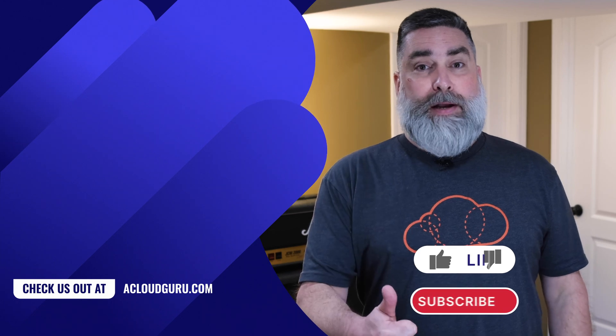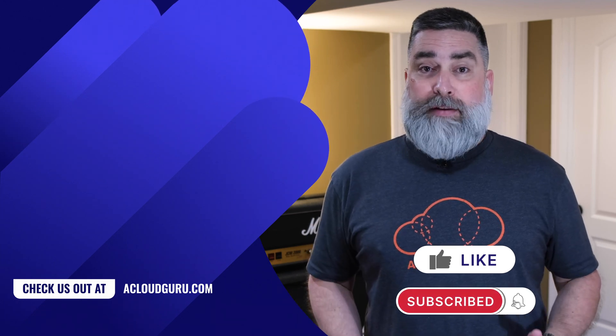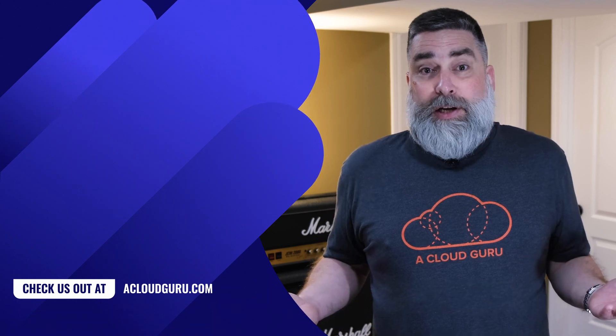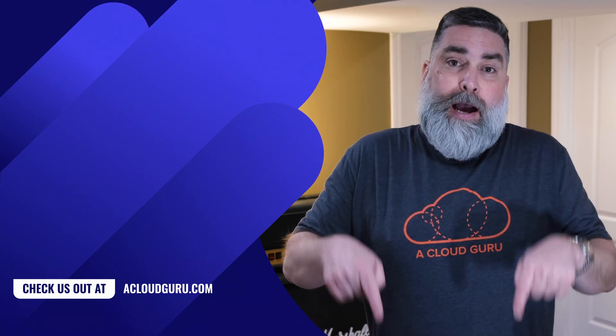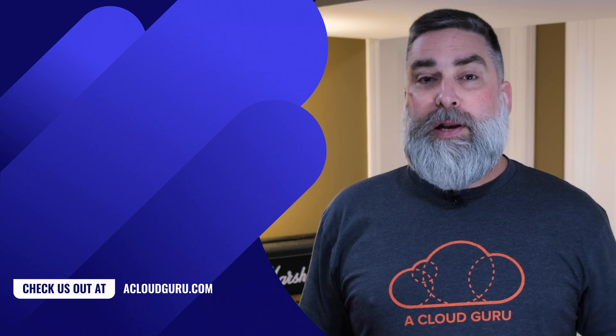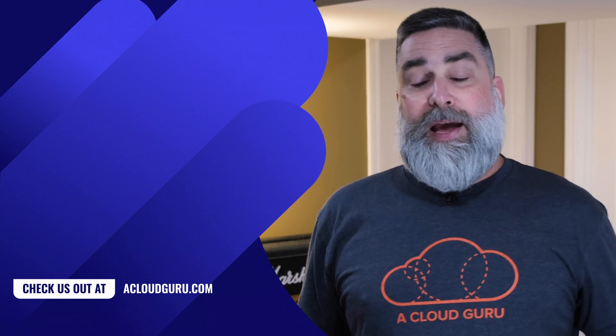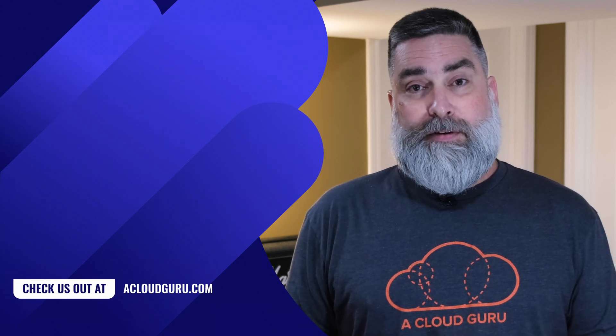That's it for this episode of Linux This Month. If you liked the show, be sure to smash that thumbs up button and make sure you stay on top of the latest Linux news by subscribing. Have a question? Feel free to ask in the comments. May your source remain open and your code compile cleanly. See you next time and keep being awesome, Cloud Gurus.